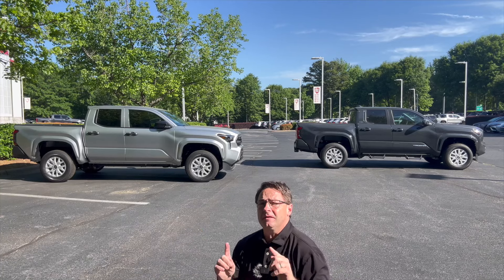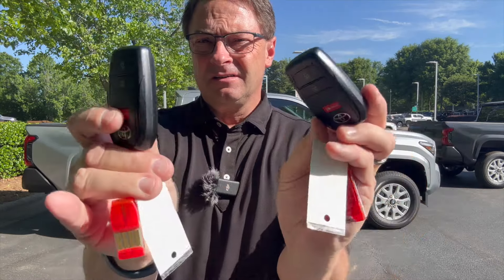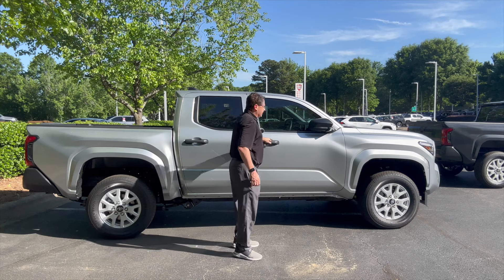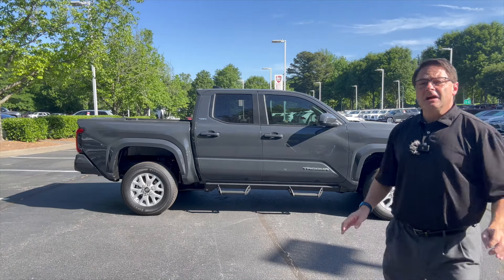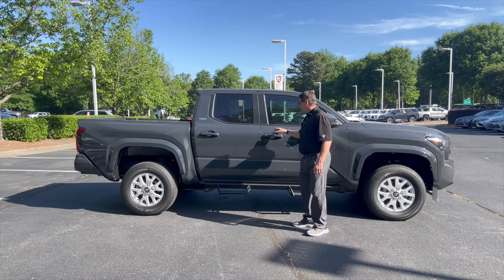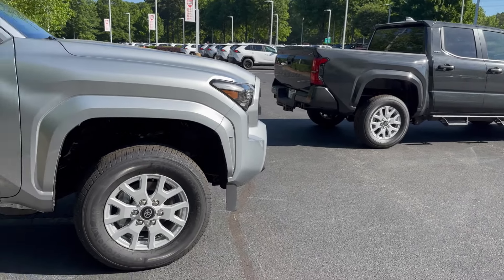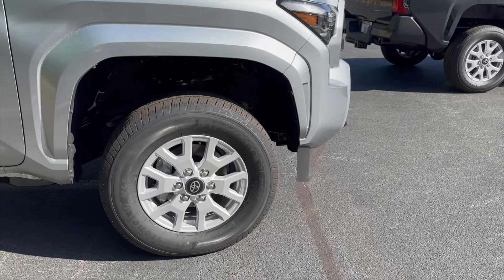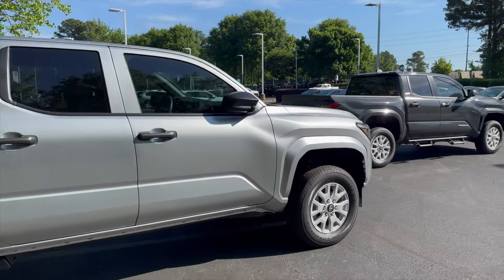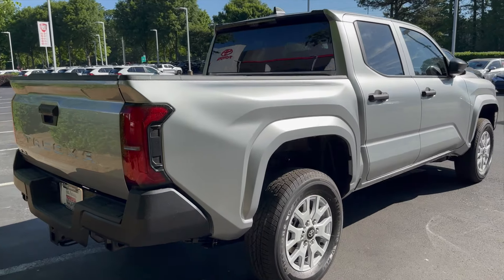Both keys look the same, but on the silver SR it has smart key only on the driver's side. On the SR5, you should have smart key on both the driver's side and the passenger side. These trims have identical 17-inch silver alloy wheels, so they're the same. I would prefer they were a little bit different, but I get it.